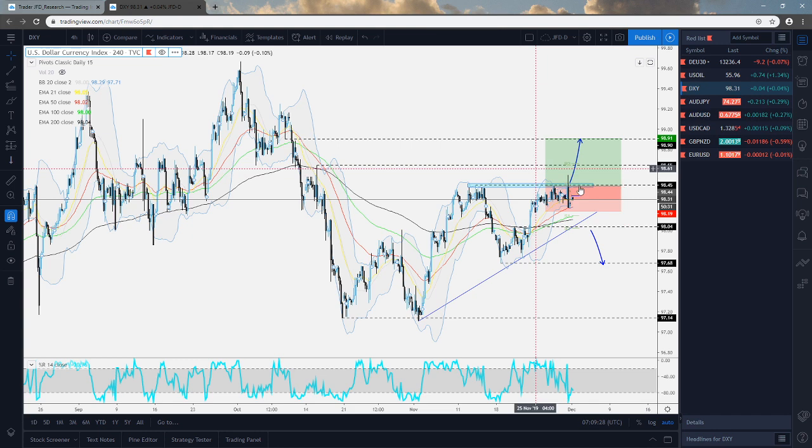Even if this drifts a little bit lower, the bulls still have an opportunity to step in near this upside support line, and if it holds, we could see a nice rebound and a push back to the upside. But if this upside line starts getting broken and we see a price drop below the 98 zone, well, this is where it could turn out to be ugly for the bulls and more bears could be joining in.